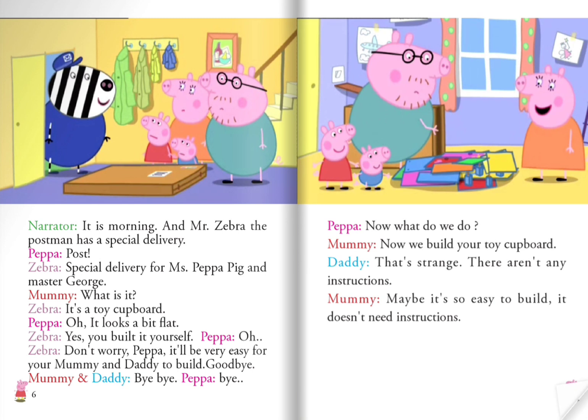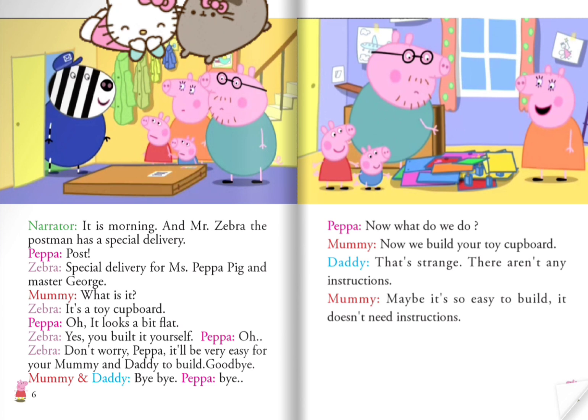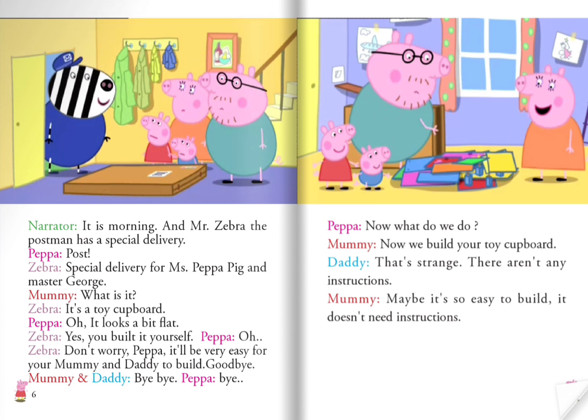It is morning and Mr. Zebra the postman has a special delivery. Peppa shouts, "Post!" Mr. Zebra announces, "Special delivery for Miss Peppa Pig and Master George." Mommy asks, "What is it?" Mr. Zebra replies, "It's a toy cupboard." Peppa says, "Oh, it looks a bit flat." Mr. Zebra explains, "Yes, you build it yourself." Peppa says, "Oh!" Mr. Zebra reassures her, "Don't worry, Peppa — it will be very easy for you, Mommy and Daddy, to build. Goodbye!" Mommy and Daddy say, "Bye-bye!" Peppa says, "Bye!"